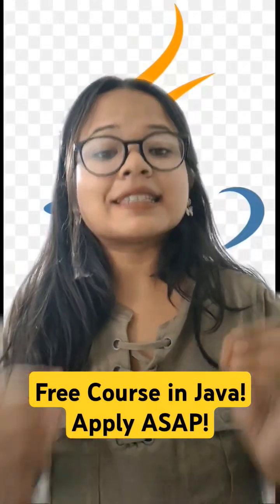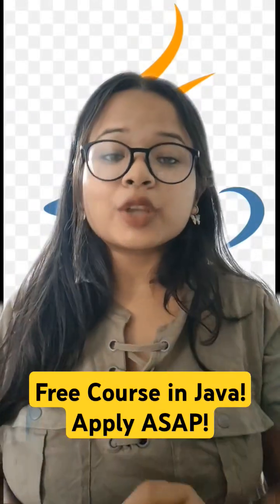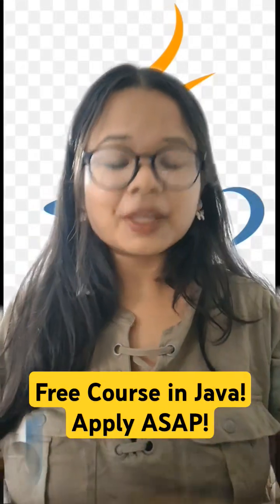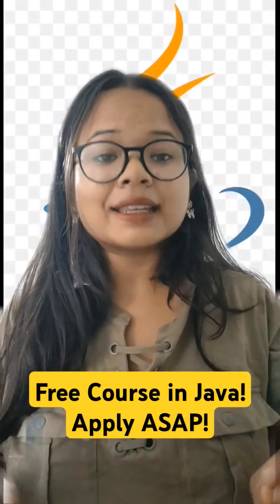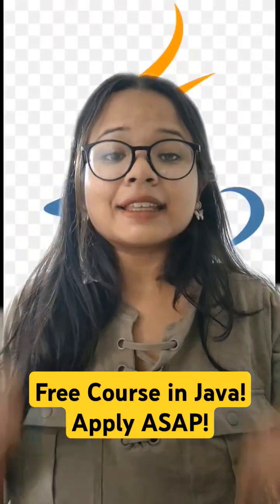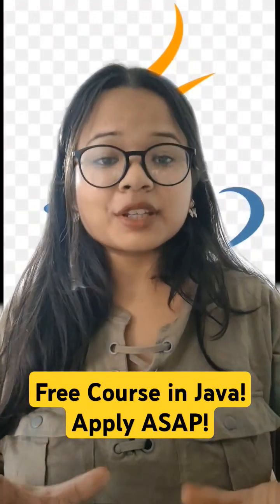You can apply very easily — the link is given in the caption where you will also find the coupon code, which is essential if you want to get this course for free. Just apply that coupon code and it will help you get this course at no cost.